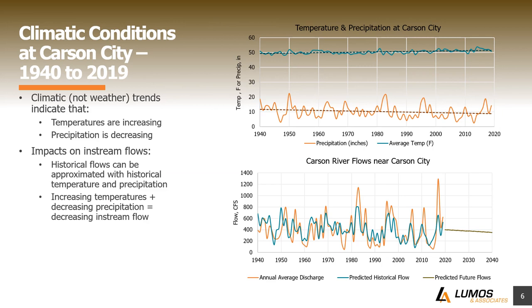Let's look at what may be causing this by examining climatic conditions in Carson City — specifically temperature and precipitation. The top line represents temperature as measured in Carson City. There's the variability we'd expect — some years warmer, some cooler — but if you put a trend through that, it's sloping upwards, meaning temperatures are increasing on average in Carson City. The opposite is true for precipitation: some years are wetter, some drier, but overall the trend is sloping down, meaning we're seeing a decrease on average in precipitation at Carson City.